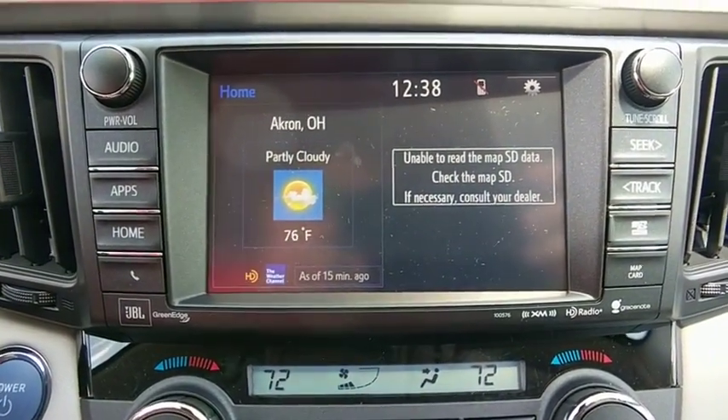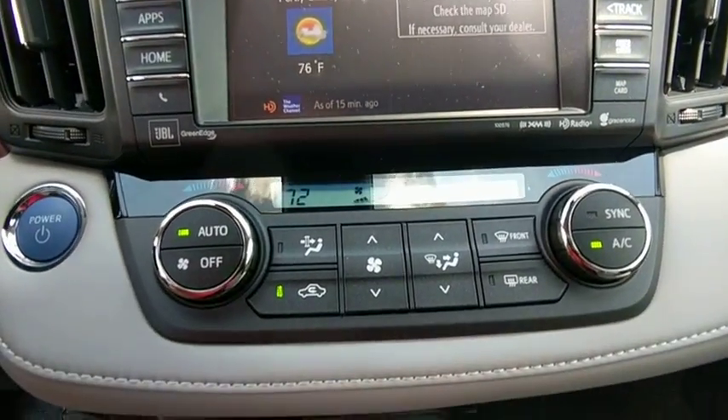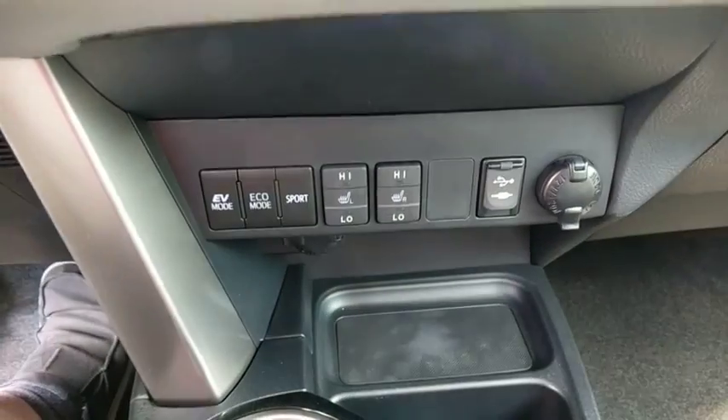Compass, electronic stability control, rear window defroster, heated front seats, power windows, fog lights, power moonroof, brake assist.